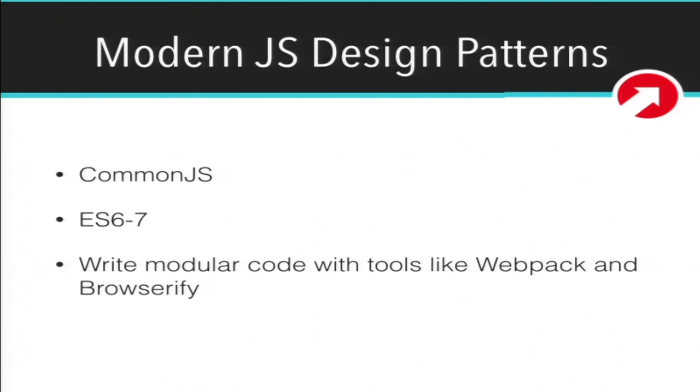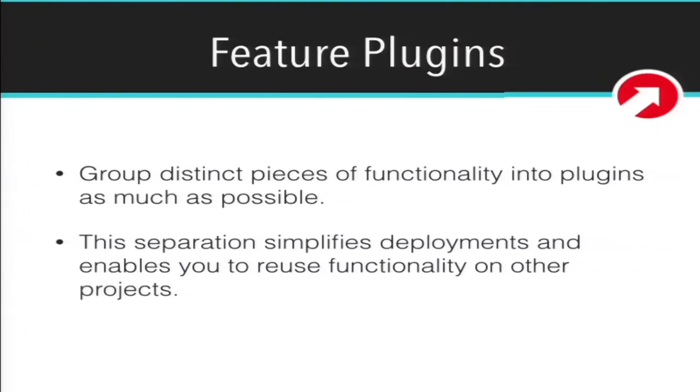JavaScript: there's been a lot of JavaScript talk at this conference. Modern JavaScript design patterns — CommonJS, ES6, even ES7. Use tools like Webpack and Browserify to package up your JavaScript and make it compatible in older versions of browsers. We think grouping distinct pieces of functionality into plugins is a great move — it lets us use those plugins elsewhere. It also makes deployments a lot simpler because when code is broken out into distinct repositories, if we iterate on one feature we can deploy that feature without having to deploy the entire website.